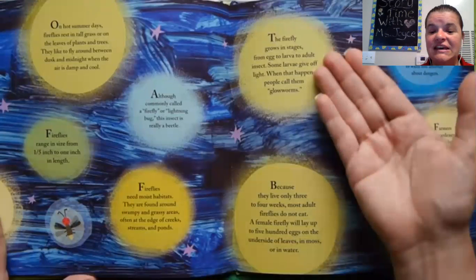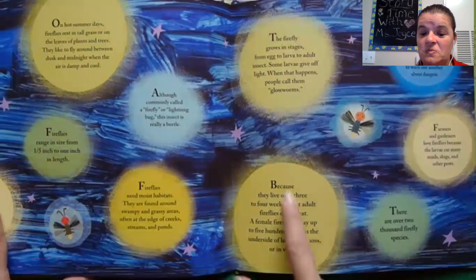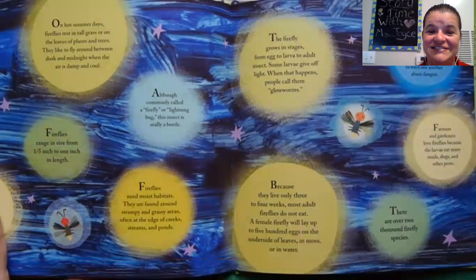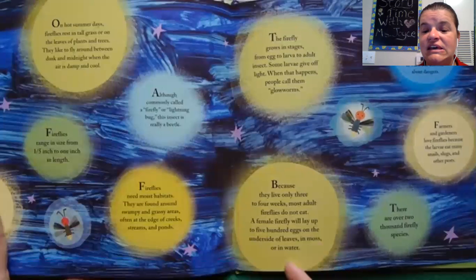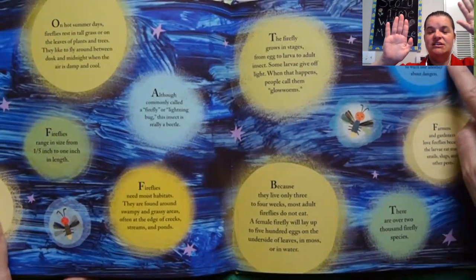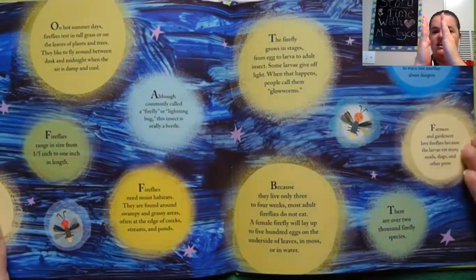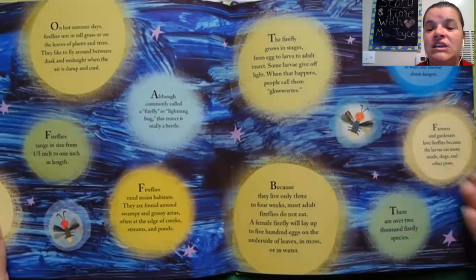And what do they eat? They eat leaves and moss. If they're not really a firefly or a lightning bug, what kind of bug are they really? It starts with a B and ends in the sound 'tle.' Beetle! Fireflies are really insects called beetles.